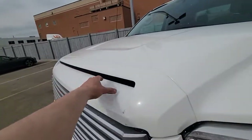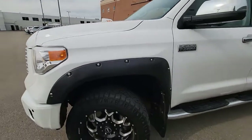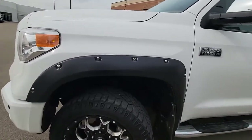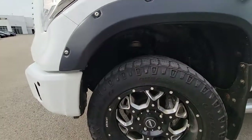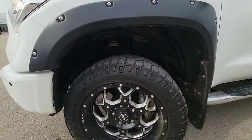There's an active hood scoop which is going to feed that 5.7-liter i-Force V8 — a very good engine. I know you know all about it because you actually have one. Great power and awesome towing.